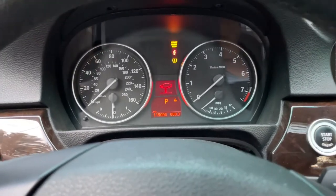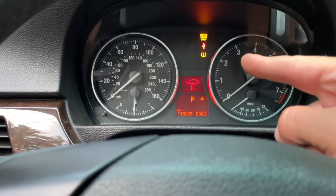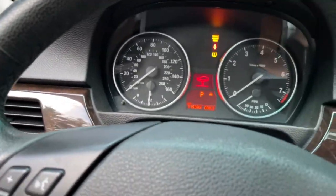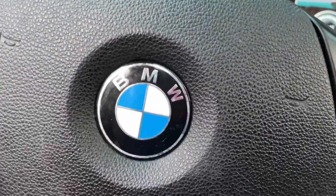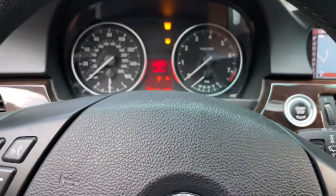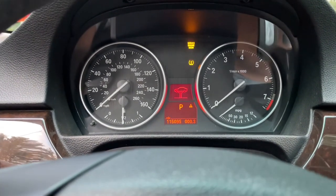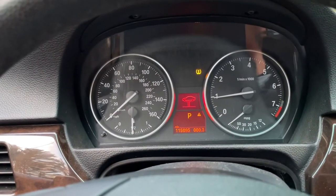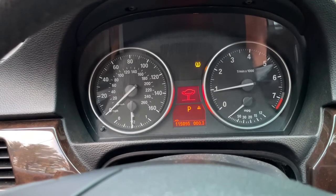I cleared all the codes and to my surprise the airbag light went away — and the headrest code wasn't even one of the codes that showed up. I put my seatbelt on, started the car again — the seatbelt light went away too. Wow, okay — it looks like we fixed it!